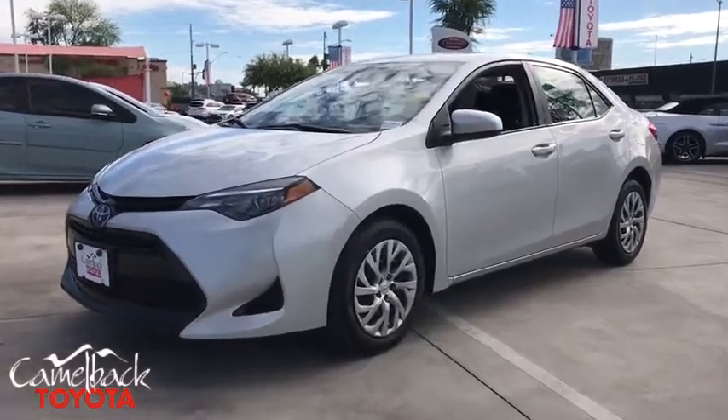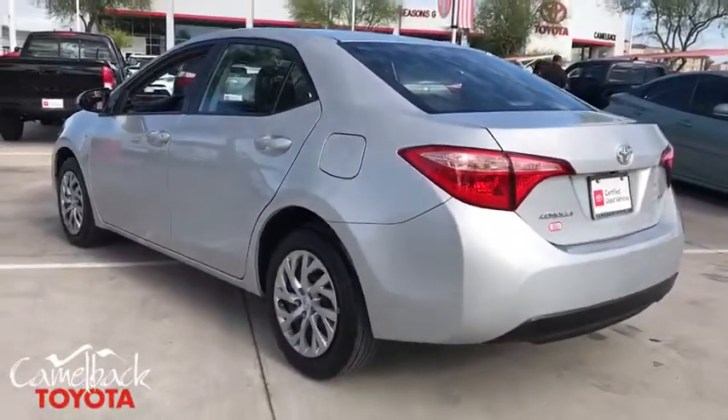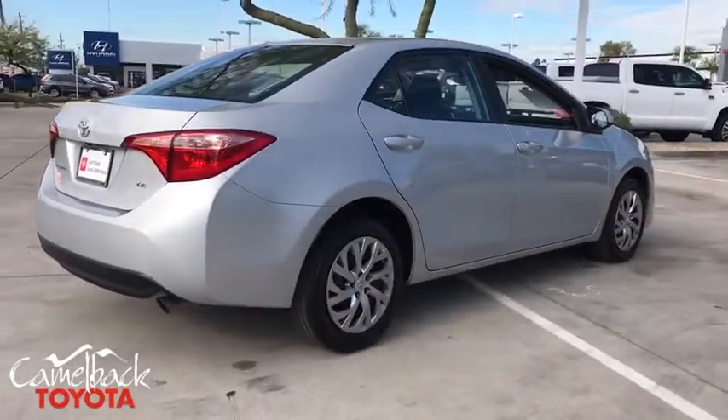Looking for the right vehicle? Check out the 2018 Toyota Corolla. The Corolla is still a great option for those who want dependability, comfort, and value. This vehicle has less than 40,000 miles. Here are some of this vehicle's great options.